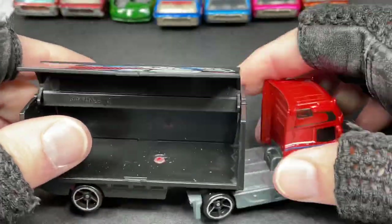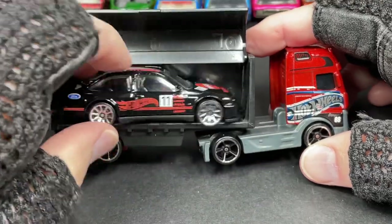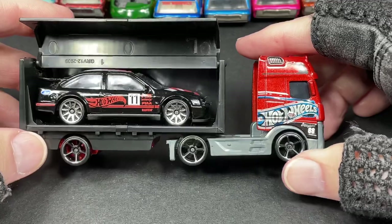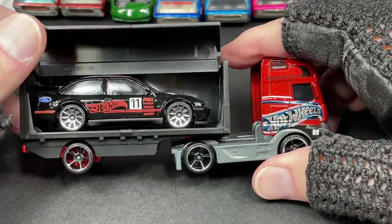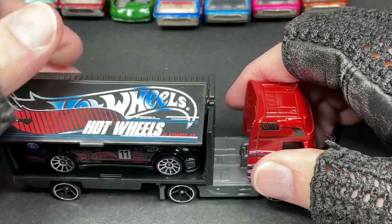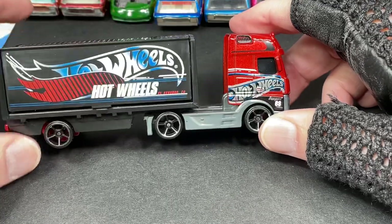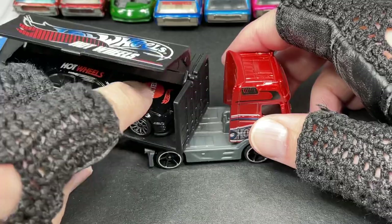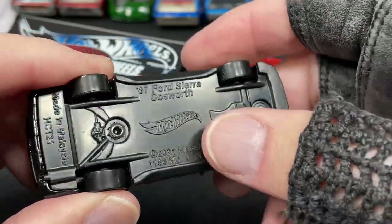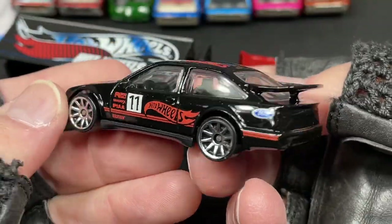The back opens up — let me get a car in there. Here's a black Ford — the new Ford Sierra Cosworth. He fits right in there. So if you get the Actros at Dollar General, you can add your Ford inside. The 1987 Ford Sierra Cosworth is a new issue for 2022. It's a beautiful car with really nice graphics. Both sides of the trailer open, so you can load cars from either side.